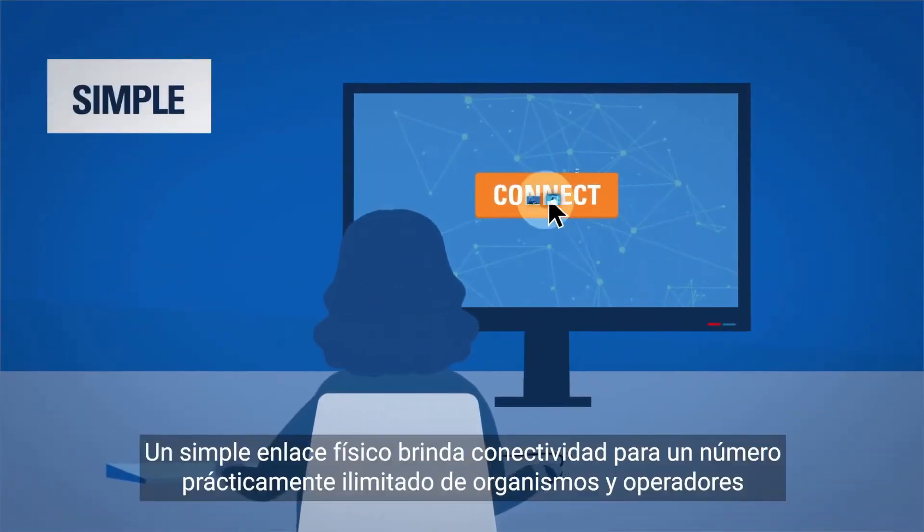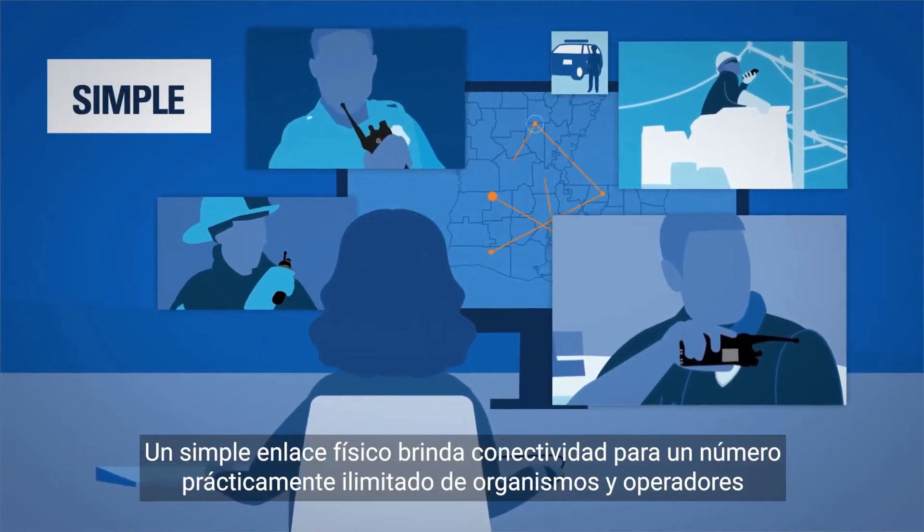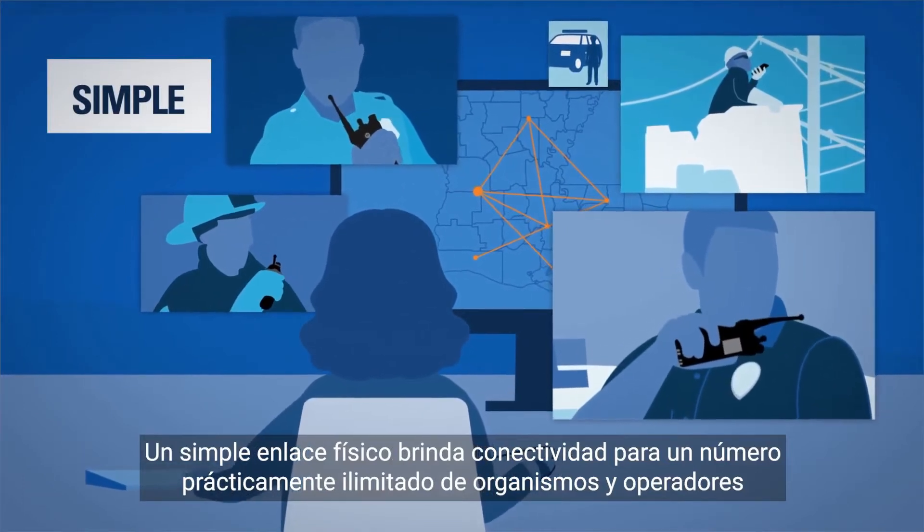Simple — just one physical link provides connectivity to an almost unlimited number of agencies and carriers.